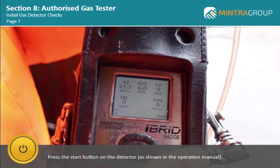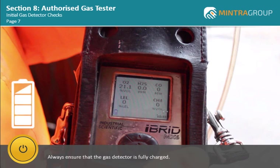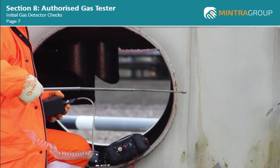Next, press the start button on the detector as shown in the operation manual. One of the first things you will see is the amount of charge left in the battery. Always ensure that the gas detector is fully charged. This is important if you are carrying out testing of a confined space, where you may have to enter a complex configuration using breathing apparatus. The last thing you need is for the gas detector to run low on battery life and you have to exit the confined space to recharge the battery.